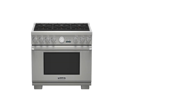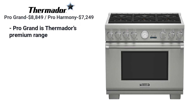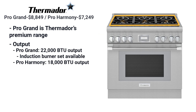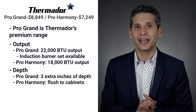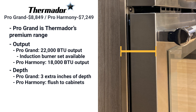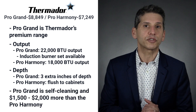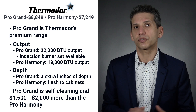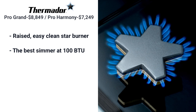Thermador manufactures two styles of gas ranges: the Pro Grand series and the Harmony series. The Pro Grand is Thermador's premium all-gas range, adding a clock and a 22,000 BTU V2 burner versus 18,000 BTU for the Harmony. You can also buy an induction set of burners on the Pro Grand. The biggest difference is depth — the Pro Grand is designed to fit a commercial baking tray with three extra inches in depth, while the Pro Harmony at just over 24 inches will sit flush with the cabinets. The star burner is raised, making it the easiest to clean, and the simmer is the best for gas at 100 BTU.